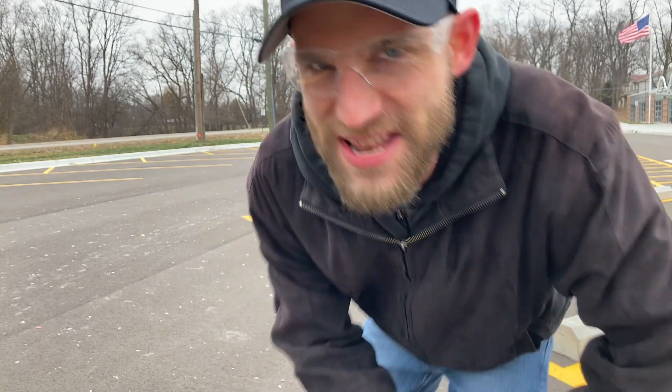All right, welcome. This is the big moment. We finally got this outside to see if the beast flies for real. Let's give it a spin.